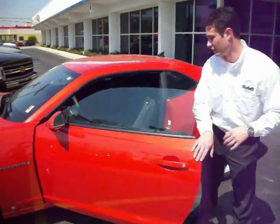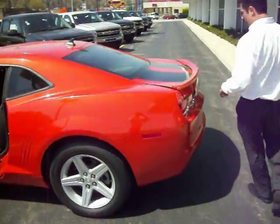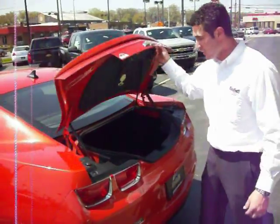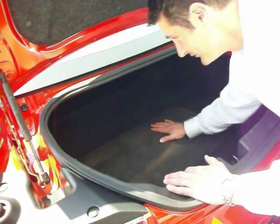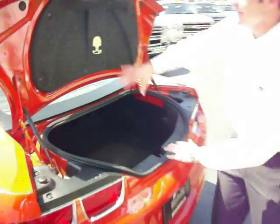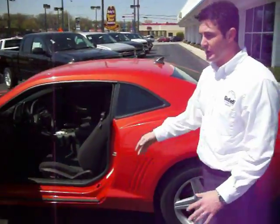Let's start off with the space in the trunk. Believe it or not, for a sports car, this trunk can hold just about anything. There's also sound dampening material right here to keep the trunk nice and quiet, so you don't hear any noise in the cab.